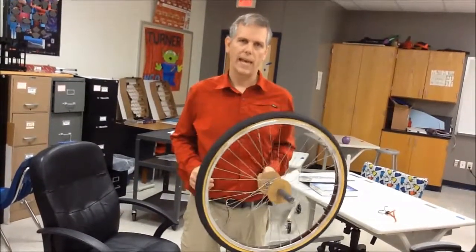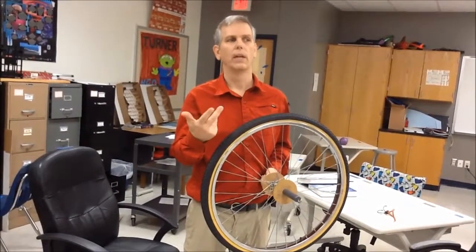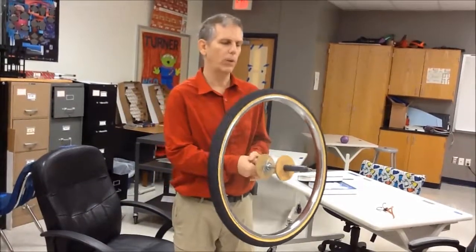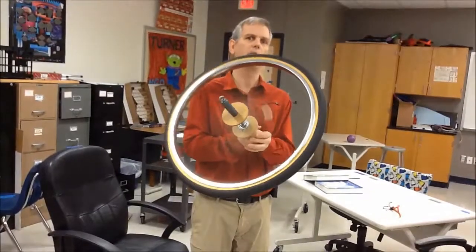A moving wheel has angular momentum. I can't prove this to you through video — you can't feel it as you can in person — but if you have a wheel and spin it pretty fast, then try to point it towards the ceiling, I'm actually going to move it towards the ceiling. It didn't move to the ceiling; it moved to the side.